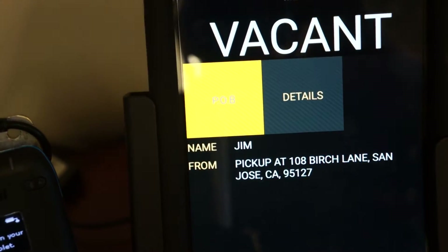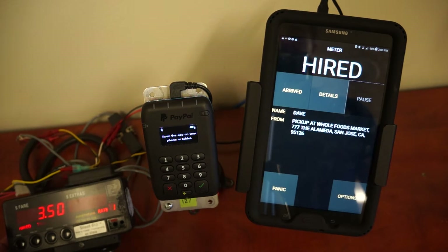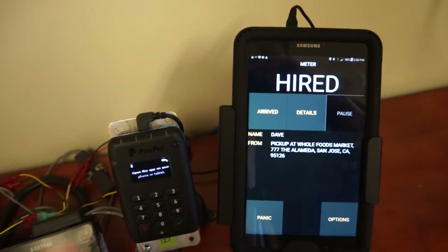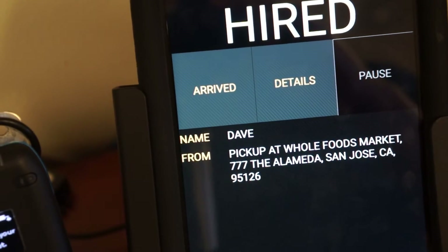Meter on. Your customer is in the cab, and then you receive your follow-on details for the next pickup location.